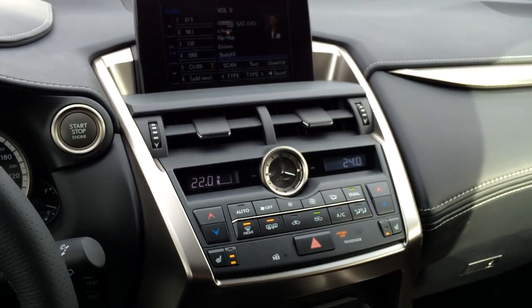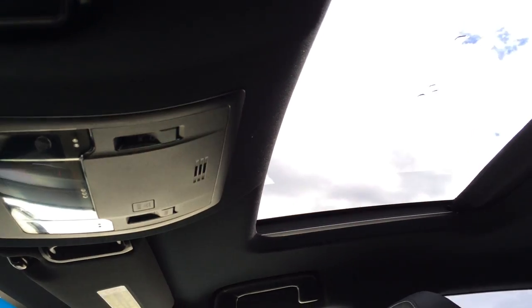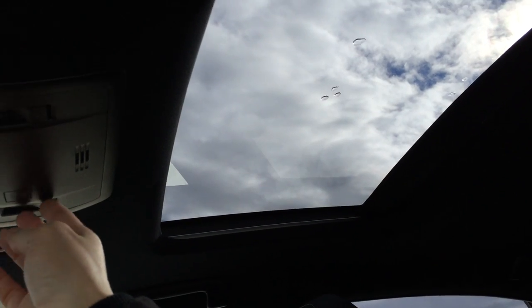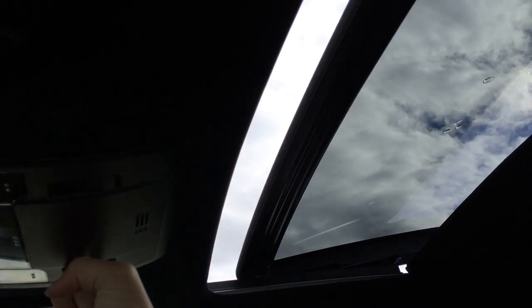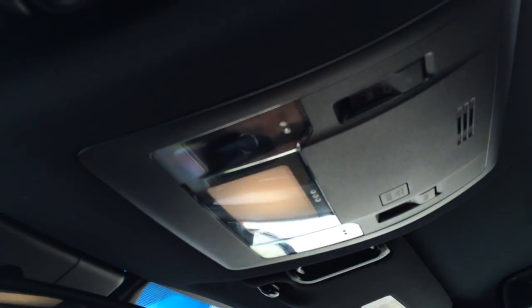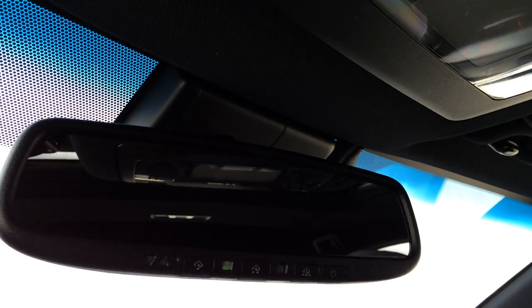We have a lockable glove compartment. Sunshade for the sunroof — controls are overhead, so it slides and tilts. You have your black headliner and no-touch lighting, so you just have to move your hands slightly around it and it will turn on or off. Auto-dimming rear view mirror with three integrated garage door openers.